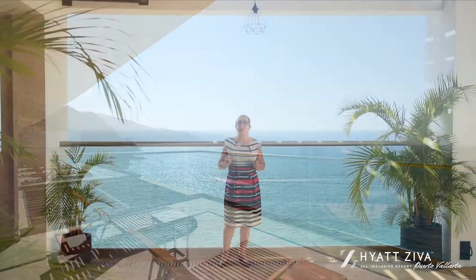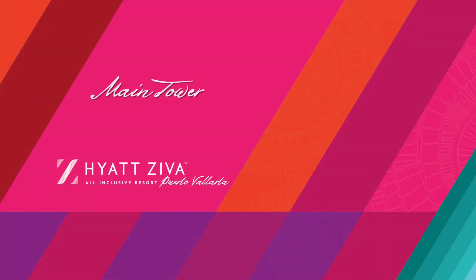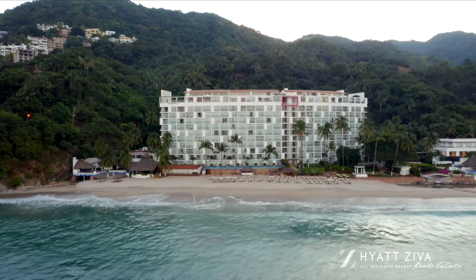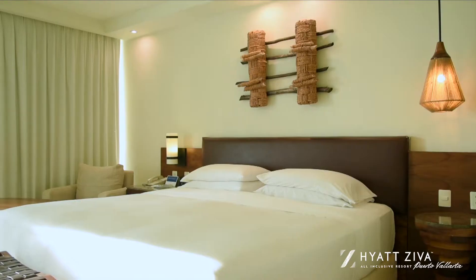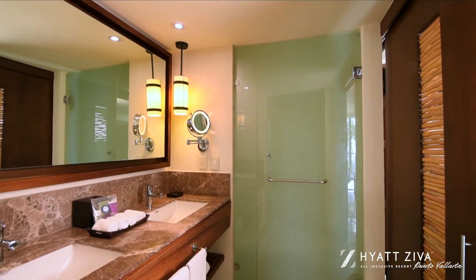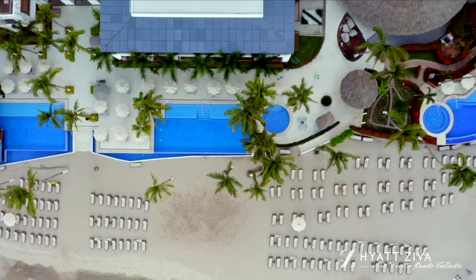Our resort offers 335 suites, including special suites and our exclusive suites with private plunge pools, divided into two towers: the Main Tower and the Club Tower. The Main Family Tower offers 247 rooms across six categories, starting at 473 square feet, with three map areas for adults only.